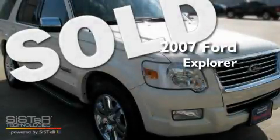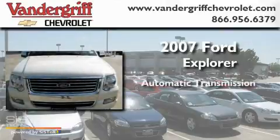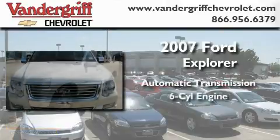This is a 2007 Ford Explorer. This SUV has an automatic transmission and a six cylinder engine.